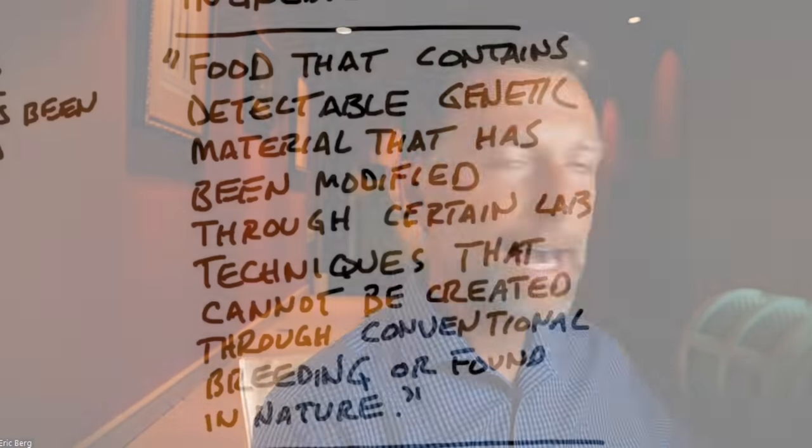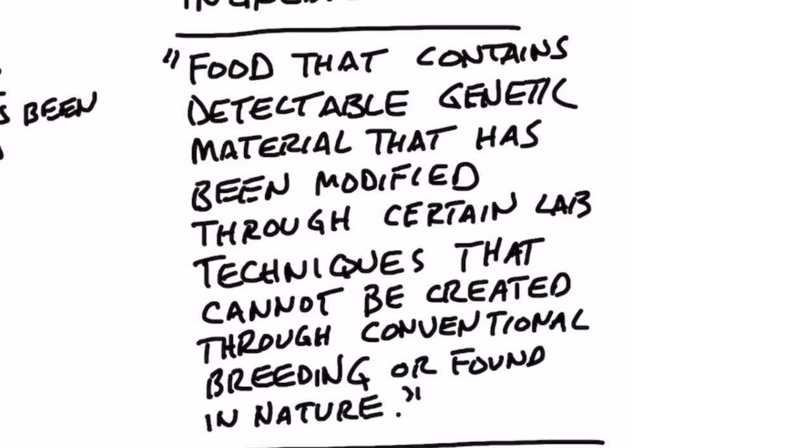Bioengineered food ingredients — what the heck is that all about? So the definition of bioengineered food ingredients is: food that contains detectable genetic material that has been modified through certain lab techniques that cannot be created through conventional breeding or found in nature.